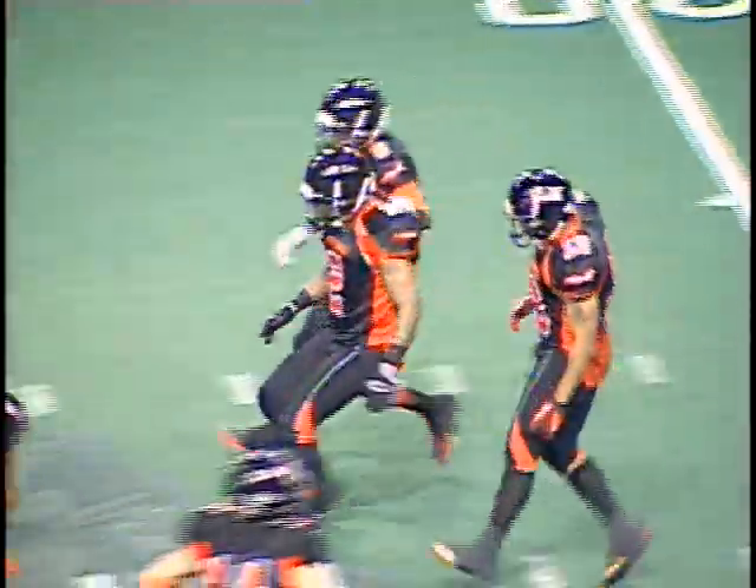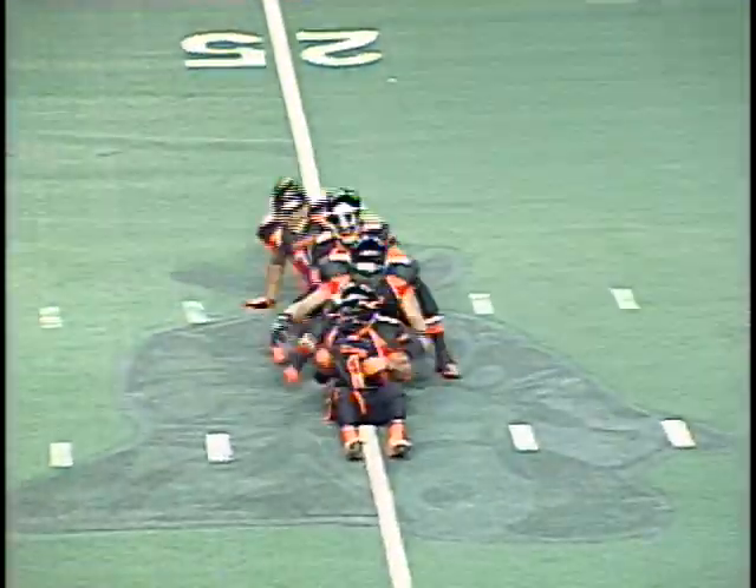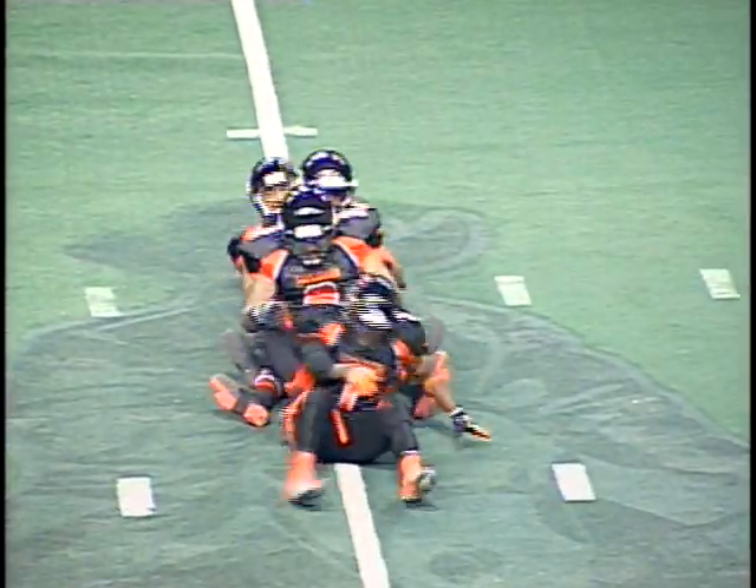Javon Rowan, a local product, played his college ball at IUP, and another team celebration there as we take a look at it on the monitor.